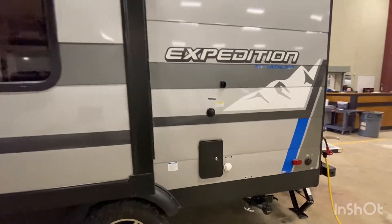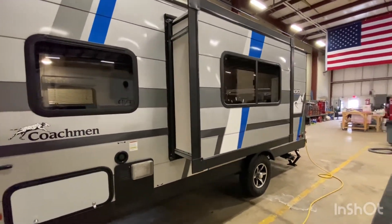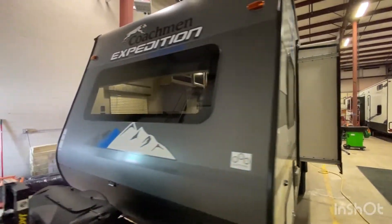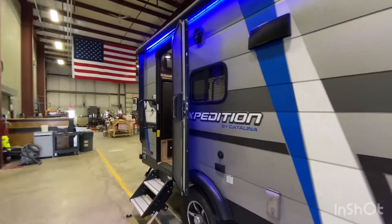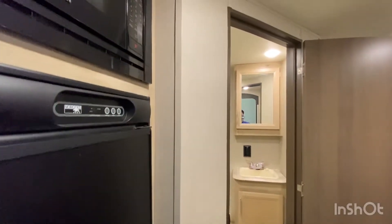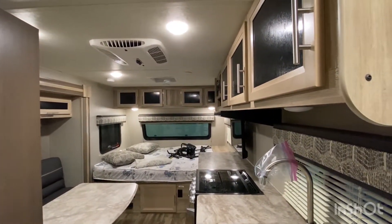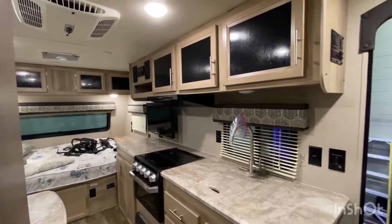You got an outside shower on here, black tank flush, and just enough of a slide-out to make a difference, make it nice and roomy inside. There's your water heater. The only way I'm able to shoot videos right now since it's negative five is either in our service shop or in our showroom, so we pulled this one in so it could melt off a little bit. I apologize — it is a little bit dirty. We would do a full detail if you ended up purchasing this.